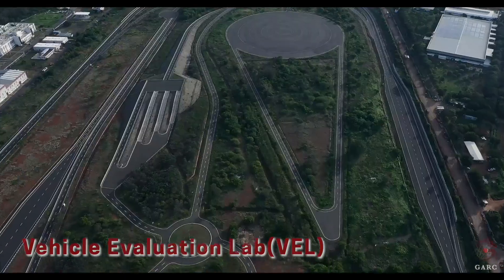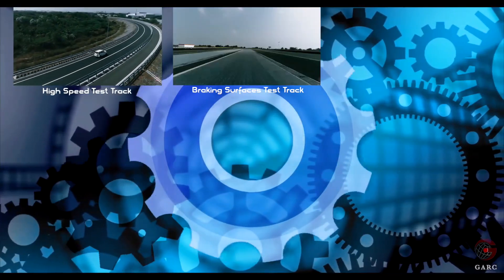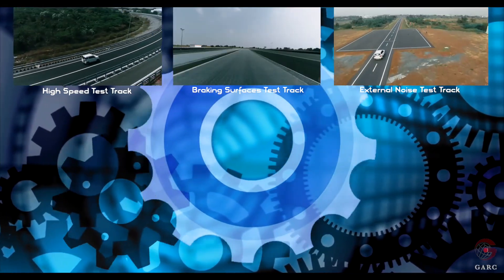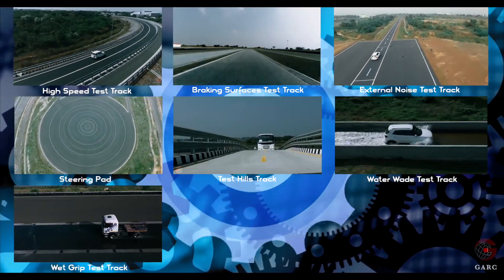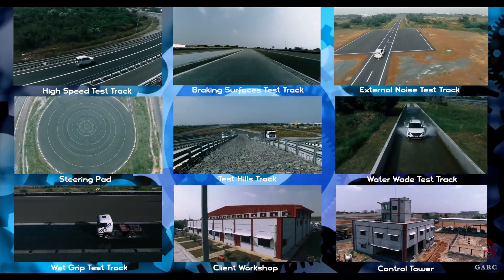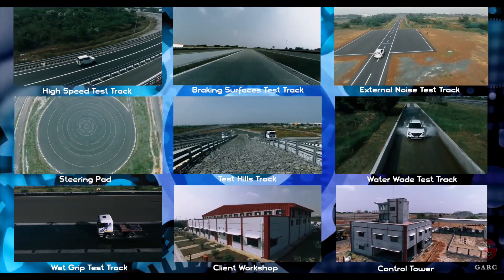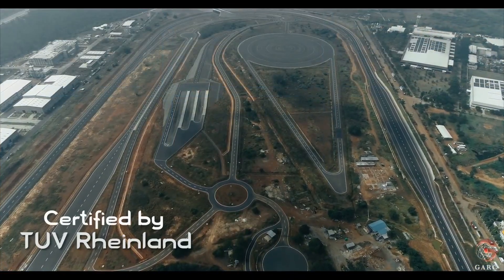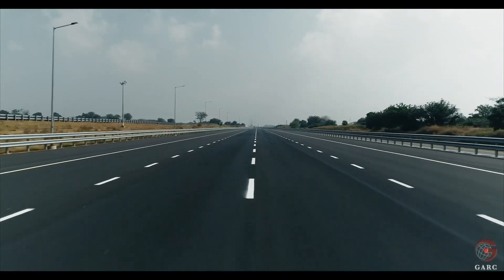Vehicle Evaluation Lab has various test tracks such as high-speed test track, braking surfaces test track, external noise test track, steering pad, test hills track, waterway test track, wet grip test track, client workshop and control tower to conduct developmental as well as homologation tests as per national and international standards. Test tracks are certified by TUV Rhineland and are well utilized for domestic and export homologation.